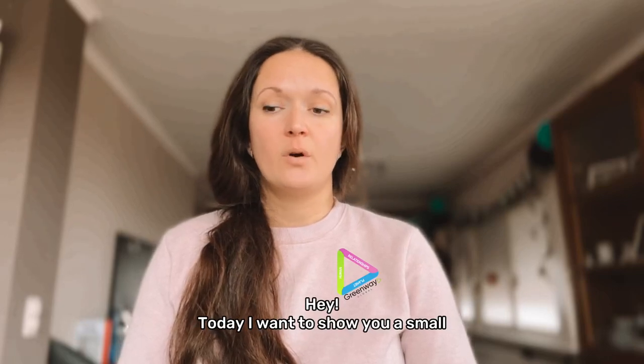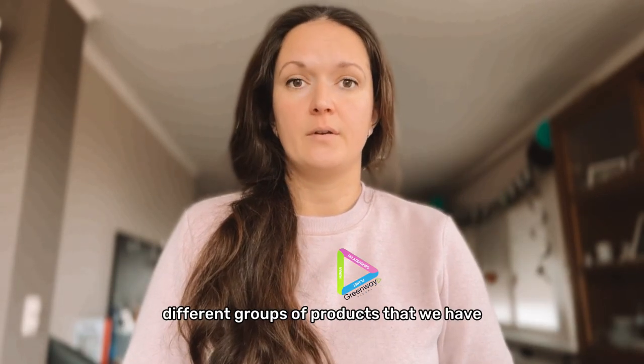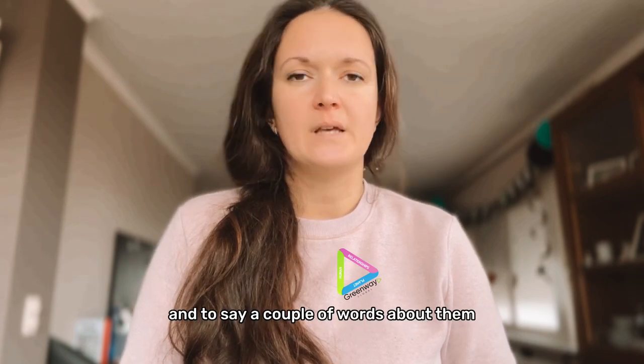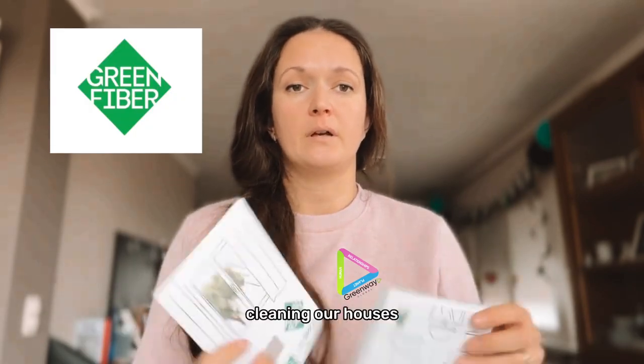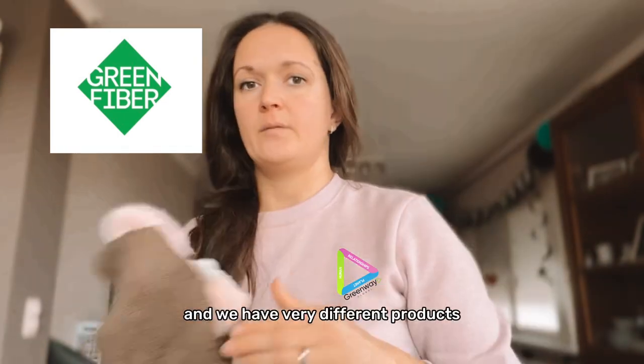Today I want to show you a small sneak peek of products that Greenway Global has. I want to show you different groups of products that we have and say a couple of words about them. The main products that we have are for cleaning our houses — they look like this package.